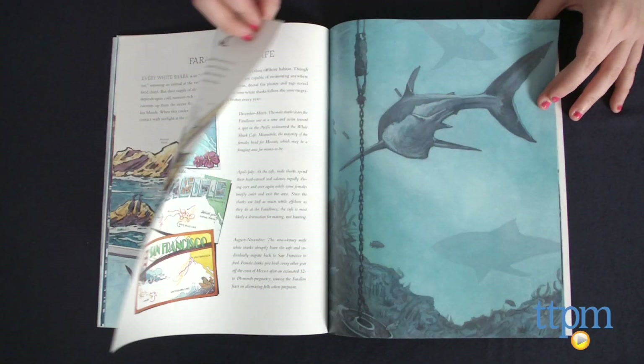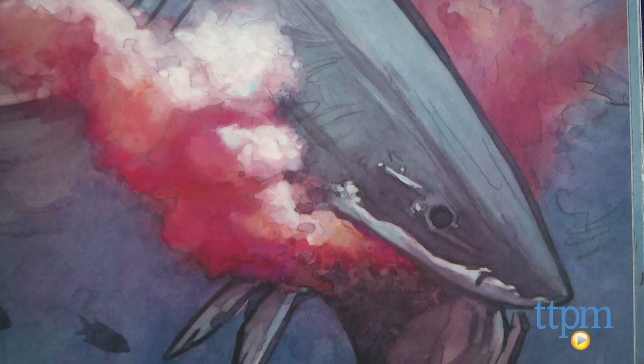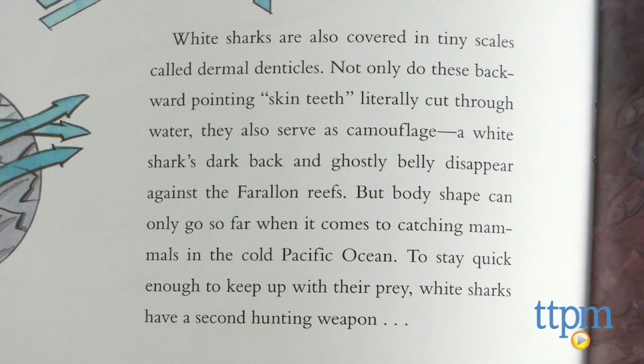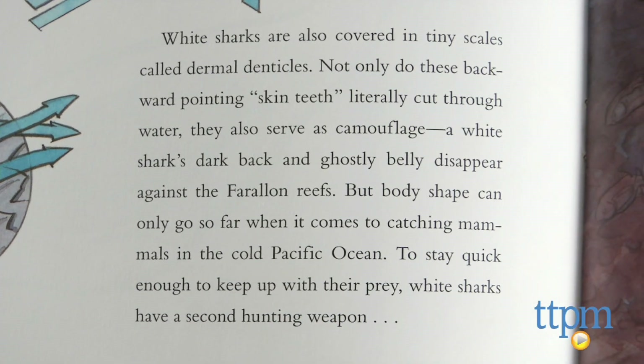The illustrations in this book, although beautifully depicted, can be a bit graphic at times. In addition, the text can be a bit dry for a seven-year-old, so it reads better with an adult, or more for educational reading.